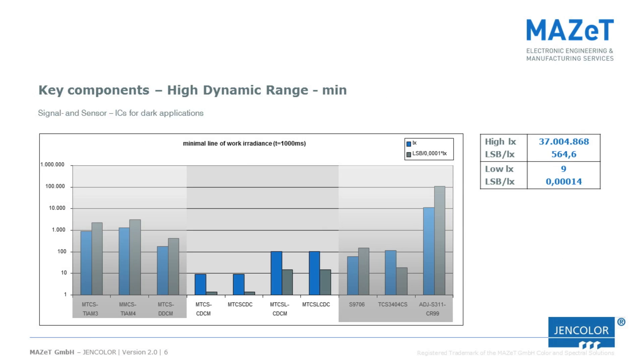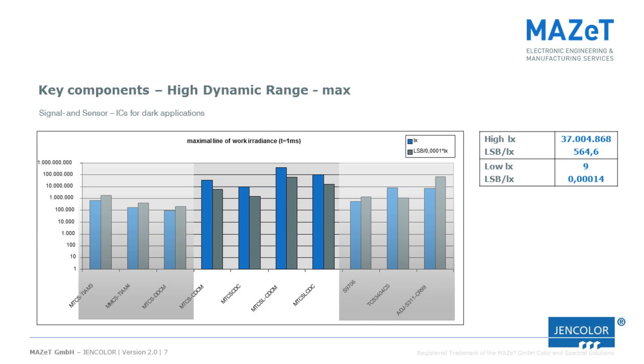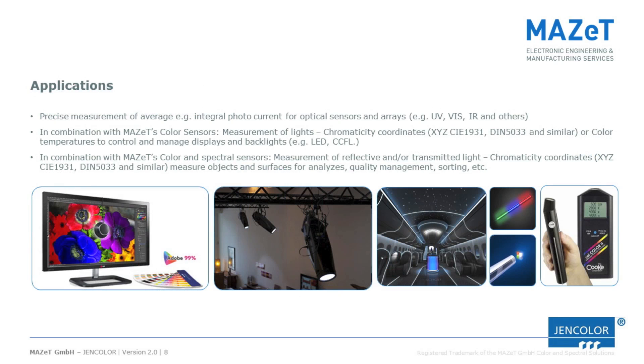The next two images will show the flexibility of the dynamic range with minimum and maximum values compared to transimpedance amplified systems and competing systems. The flexibility of this system allows utilization in various applications, for example monitor and display calibration, accurate CCT dimming of spotlights or projectors using color mixing, LED cabin lights of aircraft and vehicles under harsh environmental conditions, or color and light measurement tasks.